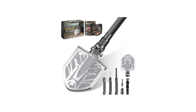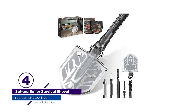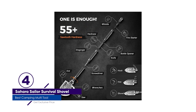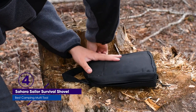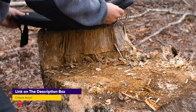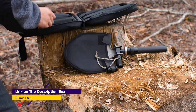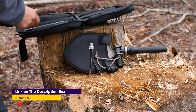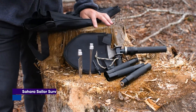Number 4: Sahara Sailor Survival Shovel. A lightweight survival shovel is a necessity when you are wild camping. There are few facilities available in the wilderness, so you will need to dig a camping latrine when nature calls. You might balk at the idea of dedicating space and weight to a single-purpose shovel, so if you want to get the most use out of this important item, you need a camping multi-tool shovel.